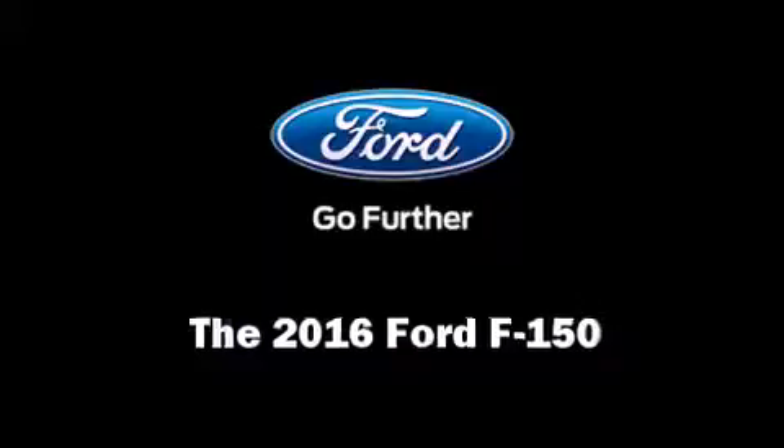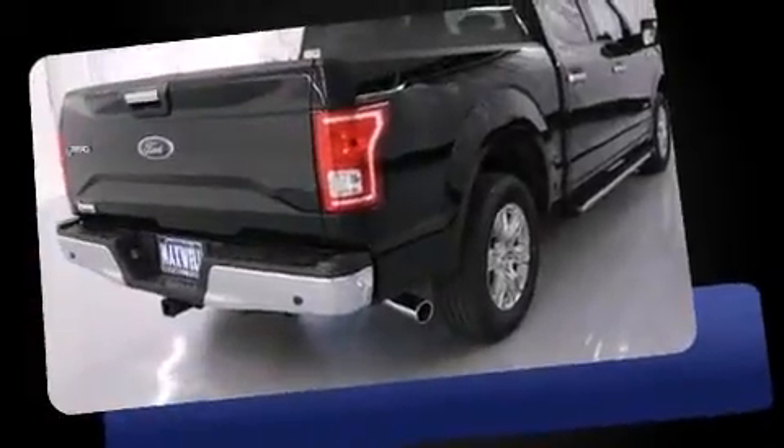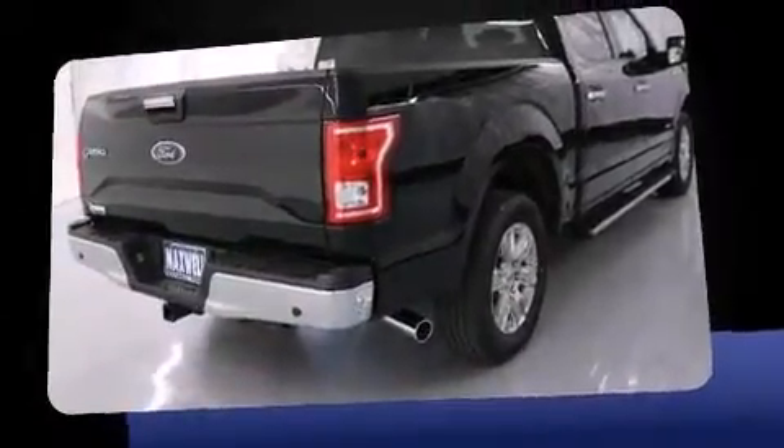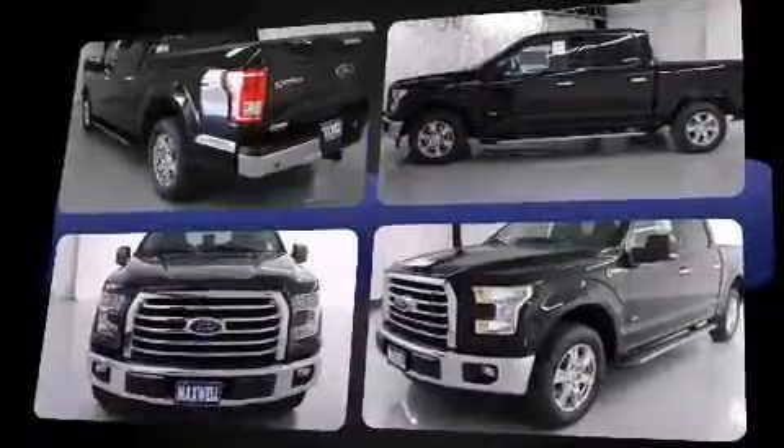The 2016 Ford F-150 features an automatic transmission, rear-wheel drive, and a refined six-cylinder engine. The engine breathes better thanks to a turbocharger, improving both performance and economy. It's equipped with tons of terrific amenities but it won't break your budget.